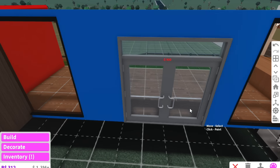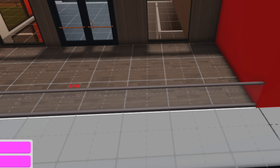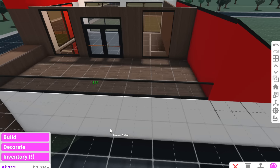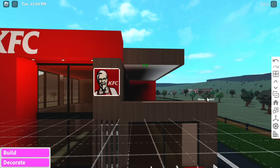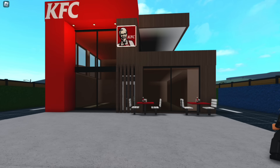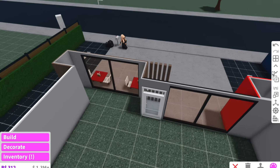We'll make these outdoor tables and chairs KFC themed — white and red. We can put Colonel Sanders' face right there. Now because the second story has a balcony, we need to add a commercial sliding door and a railing — we don't want people falling off my KFC building; that's a lawsuit waiting to happen. We're also going to add a flat roof up here for the balcony.